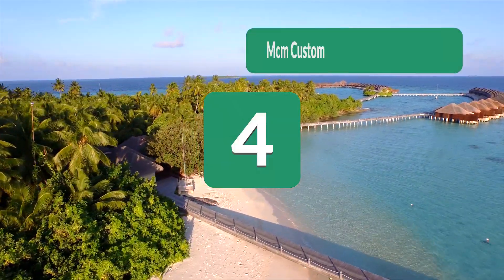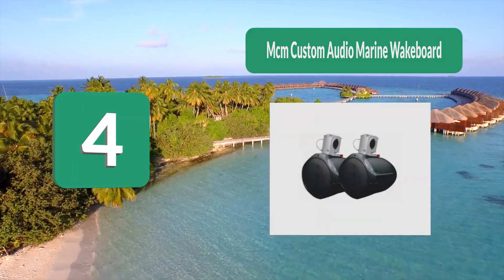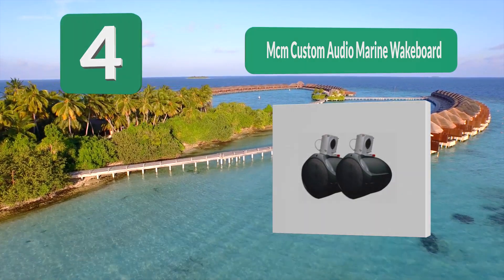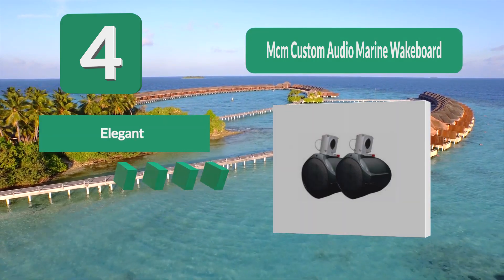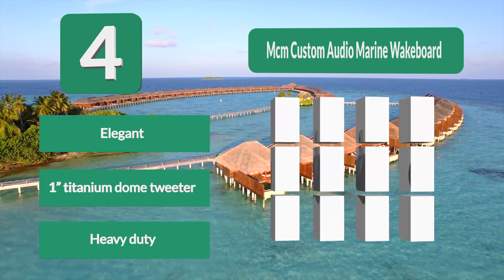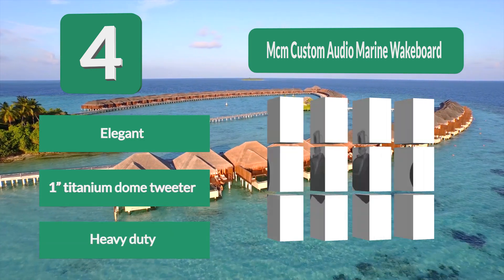Number 4: MCM Custom Audio Marine Wakeboard. These speakers are built for the most harsh of marine environments. They look great and will match the decor of almost any vessel. They also have great audio and your wakeboarders will have the time of their life with these speakers pumping music out. Features include a metal grill on the front for extra protection and an elegant titanium dome tweeter.